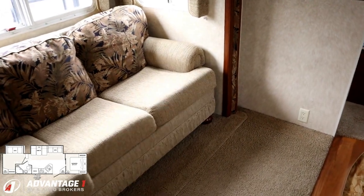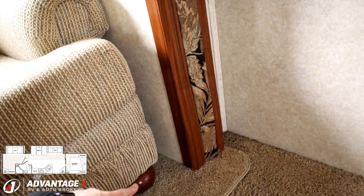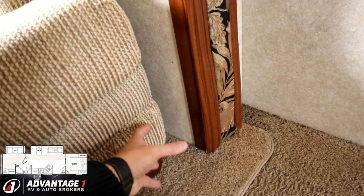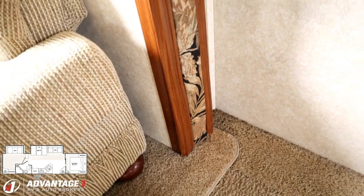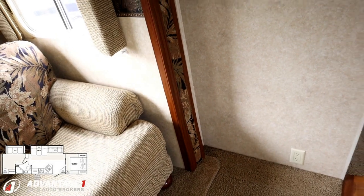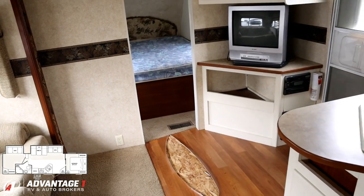I just noticed a little funky coloring here, and this area is a little bit swollen. I think some kind of water has spritzed this area. It's possible that slide may need an adjustment, or it could have already had one in the past — I'm not sure standing here right now.